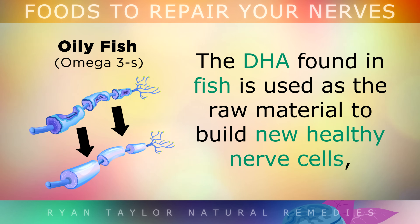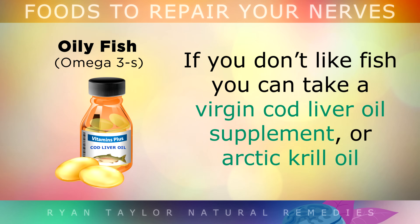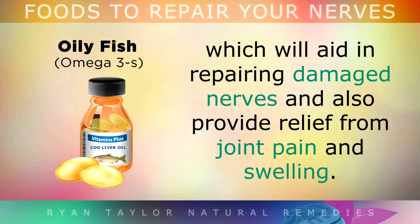The DHA found in fish is used as the raw material to build new healthy nerve cells, while the EPA reduces inflammation around the nerve tissue so that it may heal. If you don't like the taste of fish, you can take a virgin cod liver oil supplement, or arctic krill oil, which will aid in repairing damaged nerves, and also provide relief from joint pain and swelling.